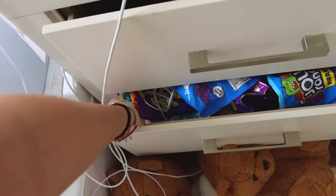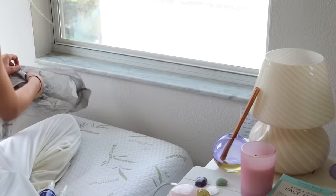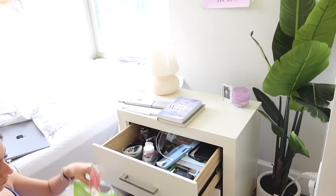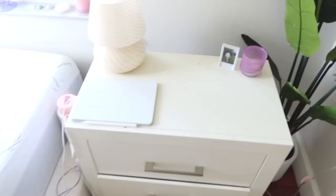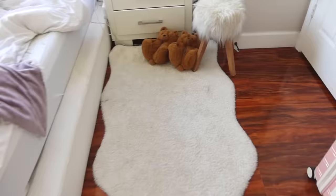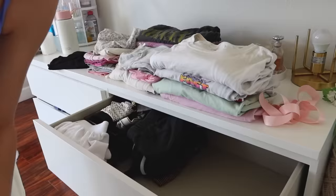I threw them in here and never got them out to put in the trash can, so that's what we're going to do — clean everything up. This is what basically all my drawers look like. Not the best looking, so I decided to organize my drawers and make them more neat.